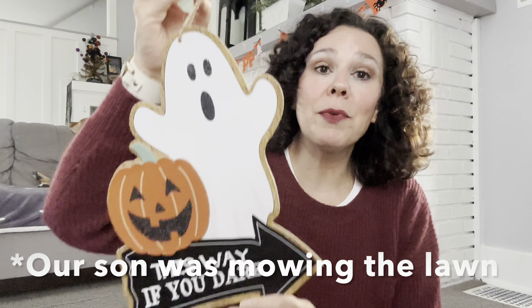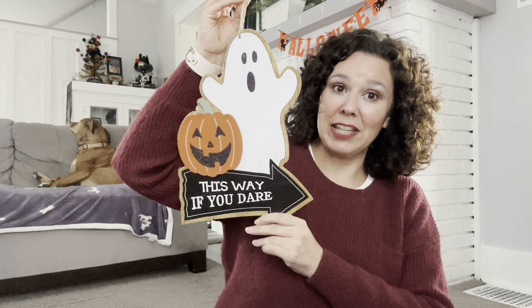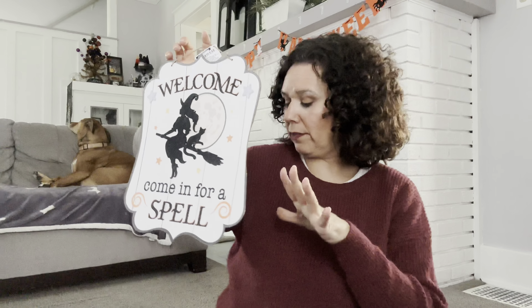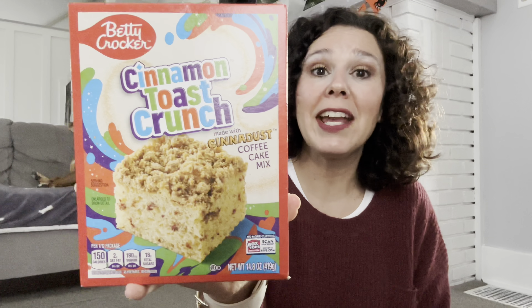I have a couple of new Halloween signs to share. This one says 'This Way If You Dare' — I'm absolutely loving the ghost on it, I think he's adorable. I also came across one that says 'Welcome, Come In For A Spell.' I really like the look of both with the black and white color scheme — it goes with the rest of what I have going on in my house, so I grabbed both.